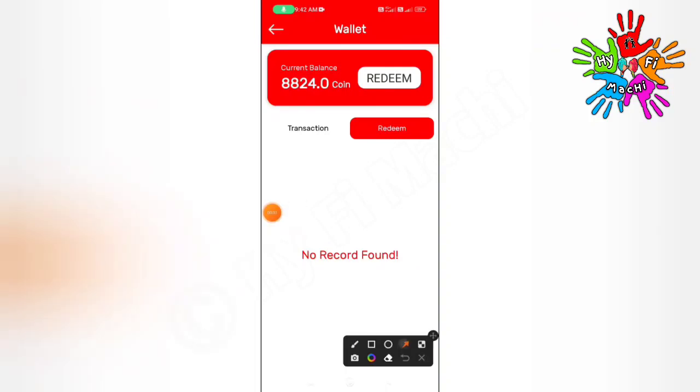Hi friends, welcome to iFemitchi YouTube channel. In this video, we will use payment proof in the first place.